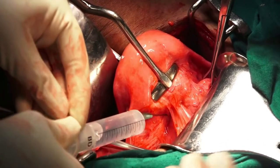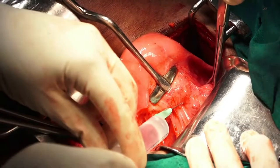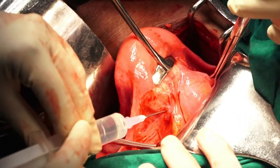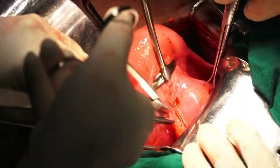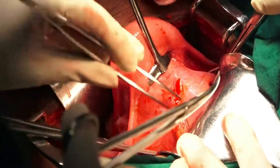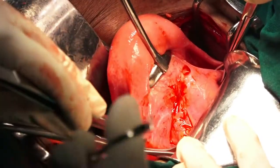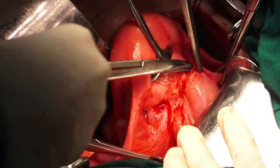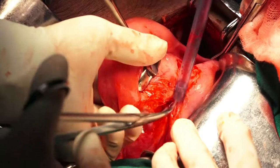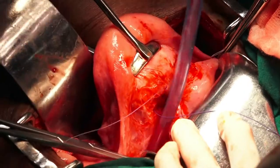Saline mixed with adrenaline infiltration is performed to facilitate dissection of the vesico-uterine space and further ahead the vesico-vaginal space. A hemostatic suture is placed at a point of bleeding.